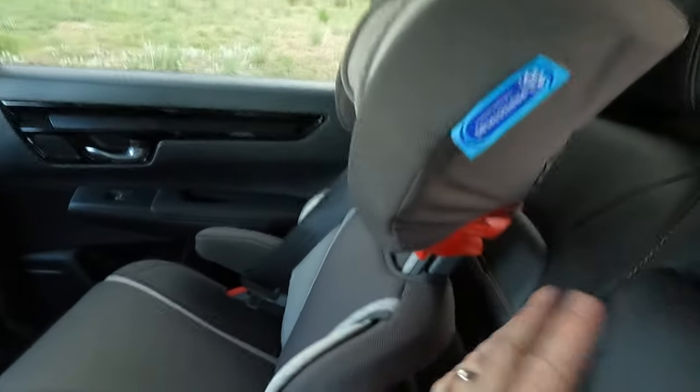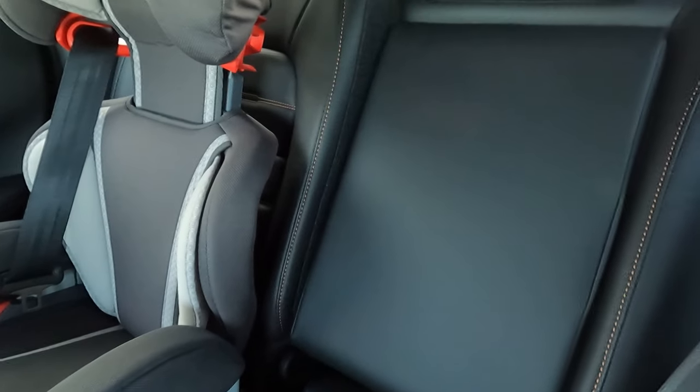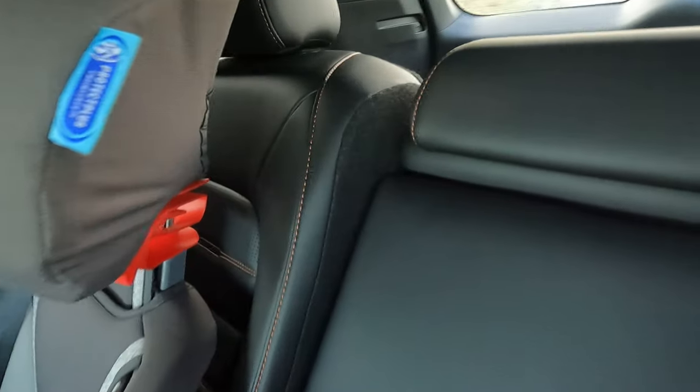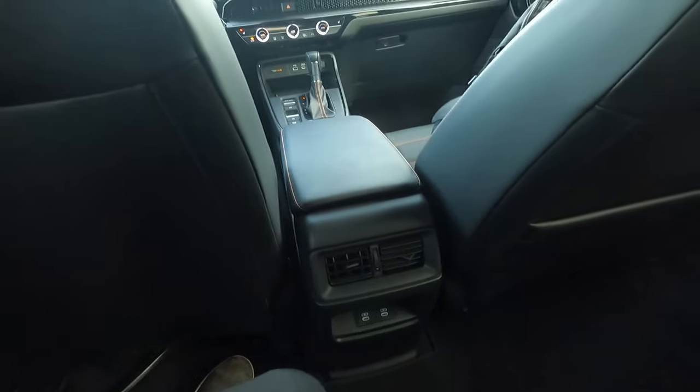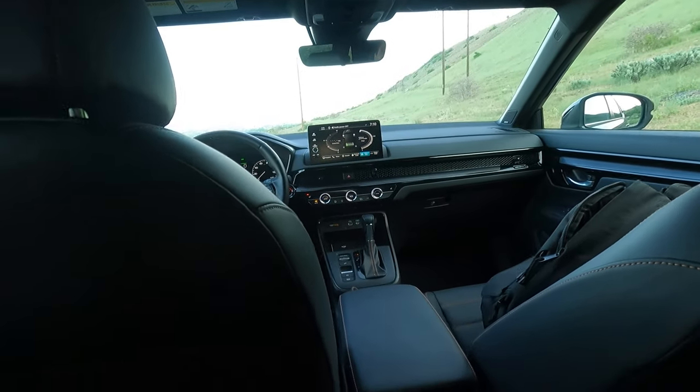These seats do recline — you can see they're offset right there. You can recline them just by pulling that lever, and of course they'll fold flat for the cargo floor. There are just vents here and two USB-Cs. There's no separate climate control zone for the rear — the front gets one for driver and one for passenger, but the rear does not. One center light, handle, hanger hook — pretty standard stuff.